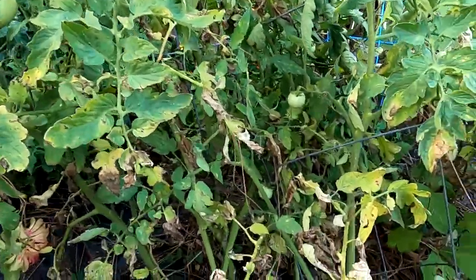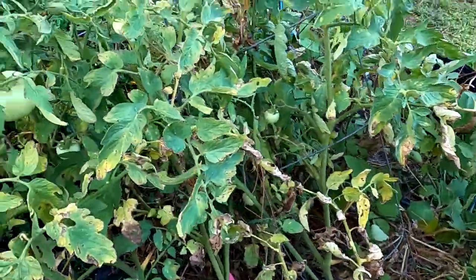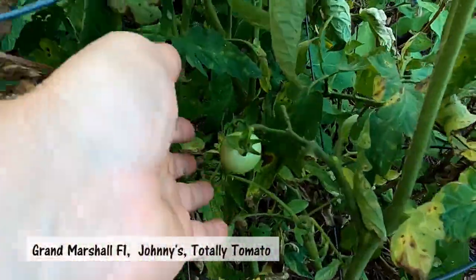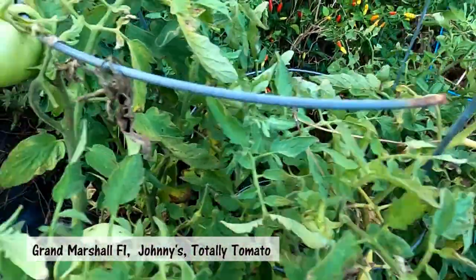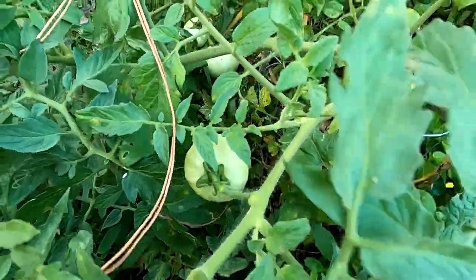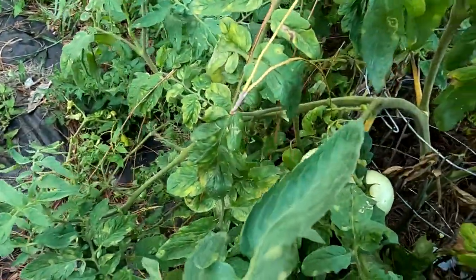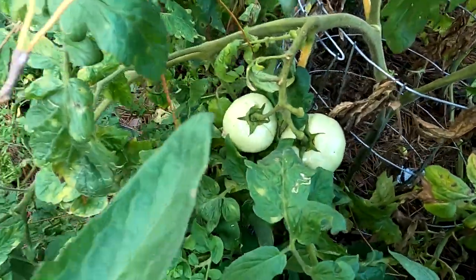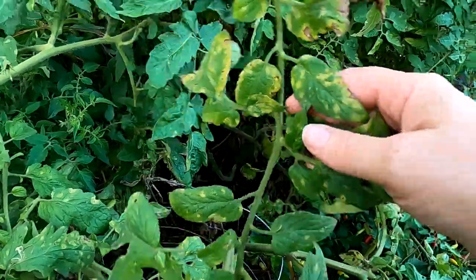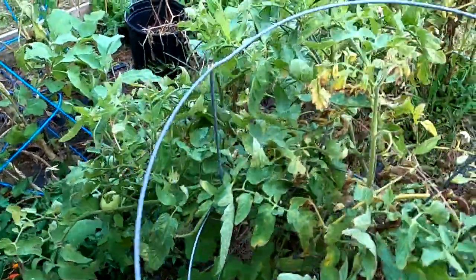Plant number two is not doing as great — it's nearing the end of its life — but I will tell you it did great, and even with this heat it's still producing a little bit of fresh new tomatoes. It's still setting fruit. This is the Grand Marshall. It looks like it's been to war a little bit, I'm not gonna lie — it's not gonna bring home any awards — but it's still setting fruit, and that's what counts to the home gardener.